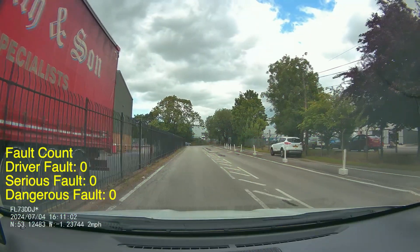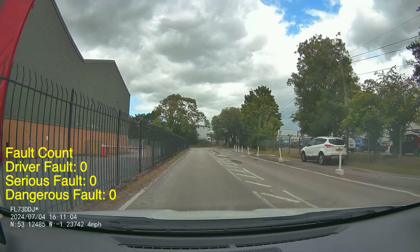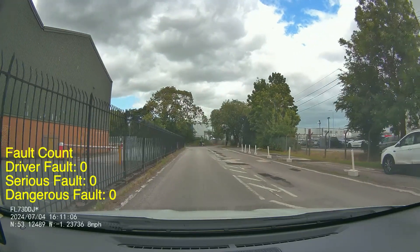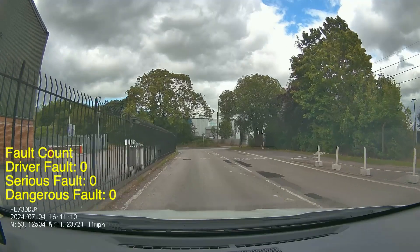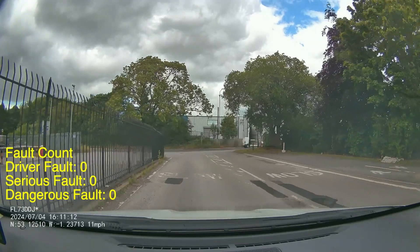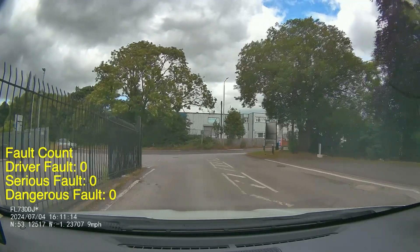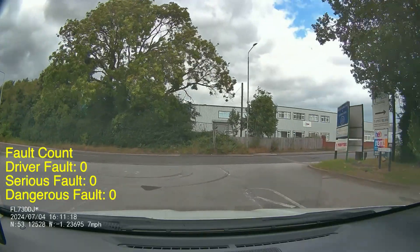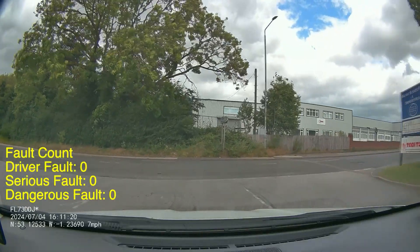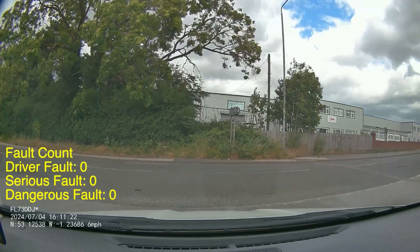Starting the route on the test centre driveway, what I always say to people is when you're moving down to the end of this driveway, whichever way you're going, you want to keep the car nice and straight and you want to get all the way to the give way line so you can see around the signs on the right hand side. If you lean right or left, you're potentially going to be cutting over those lines, so keep the car nice and straight.